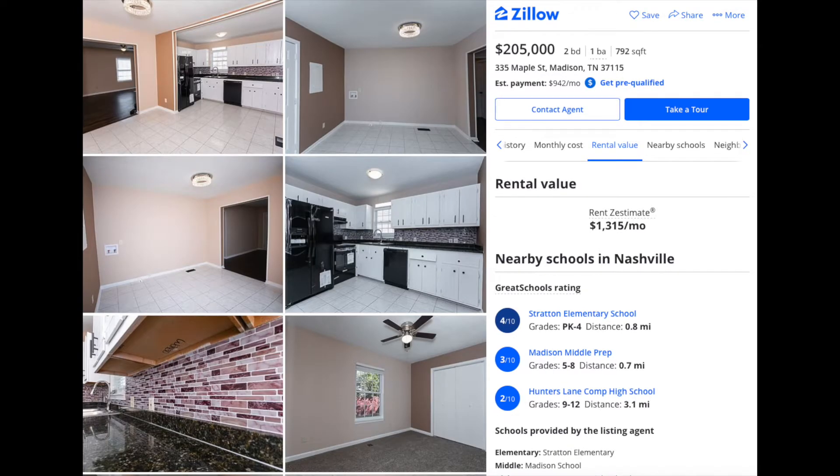For $205,000, as you can see in the photos, it's pretty updated — basically a turnkey house with good landscaping and looks pretty good. Airbnb is a huge thing in Nashville because it gets a lot of traveling people, and I've heard of properties over in Nashville getting $10,000 plus a month for their Airbnbs.